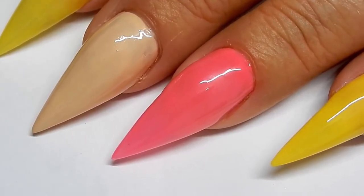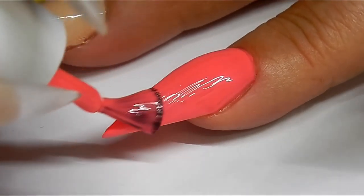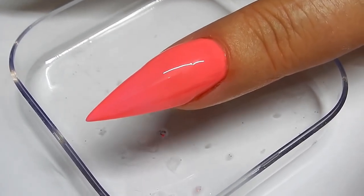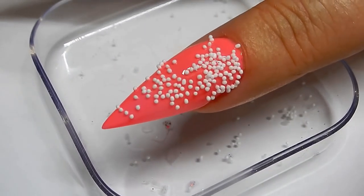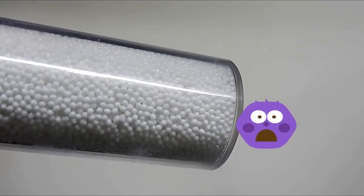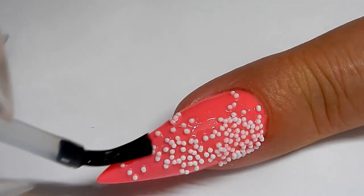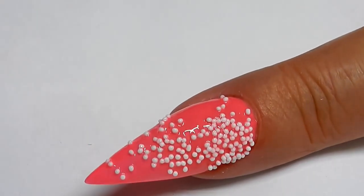These nails have one coat of polish. Now we have to add the second coat before we cure. Before we cure this polish we need to add our sprinkles — yummy! Now I'm going to go ahead and cure that. Just so you know, these sprinkles are not real, and when you top coat these you'll want to use a no-wipe top coat so that you can seal in your sprinkles so they stay on. Go ahead and cure again.